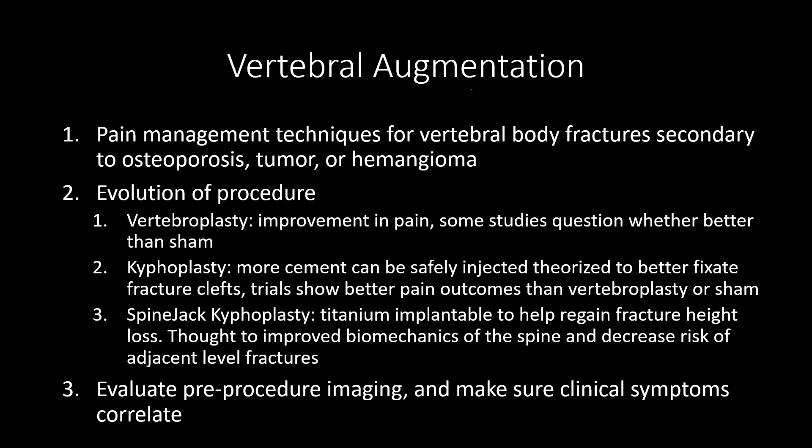We're on to our sixth and final mini lecture, which is vertebral augmentation. This is a procedure done for pain management for vertebral body fractures, which can be secondary to osteoporosis — which is most common — osseous tumors, or even hemangiomas, although hemangioma treatment is pretty rare.